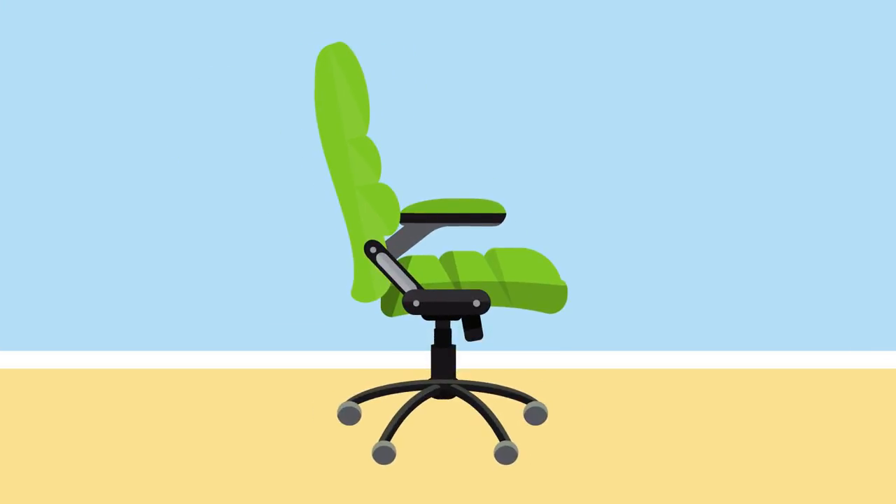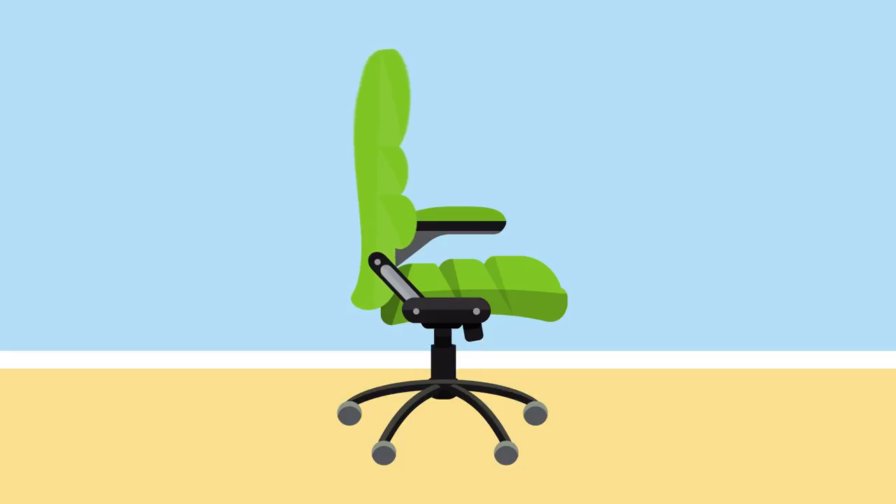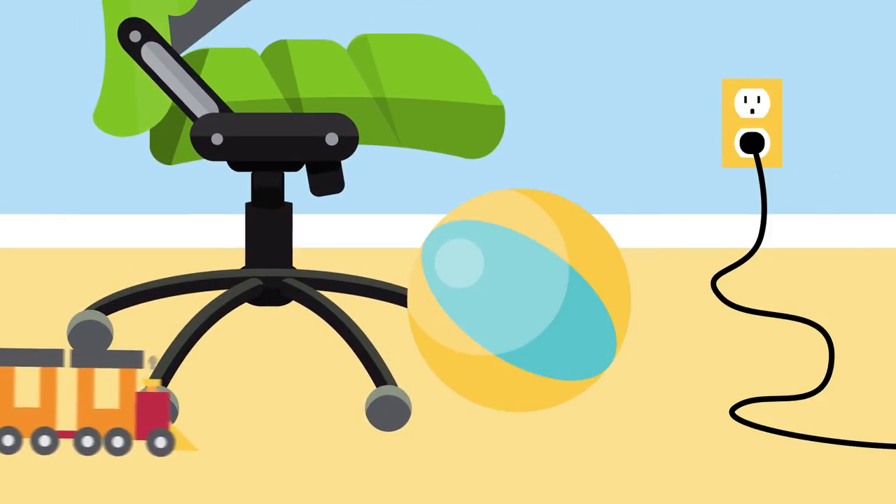Adjust your chair so your feet are flat on the floor and your lower back is supported. Clear away tripping hazards such as loose cords.